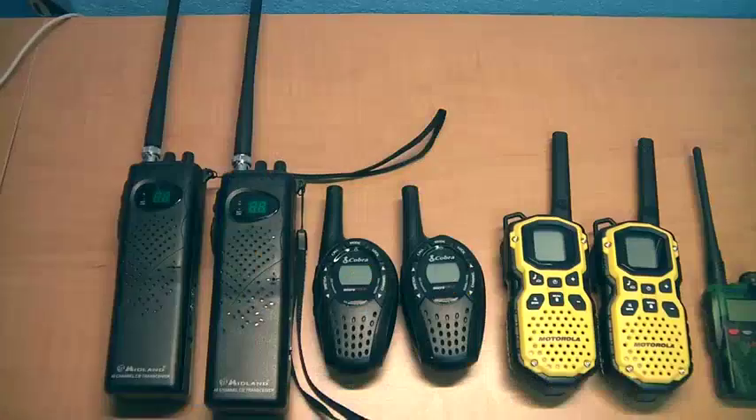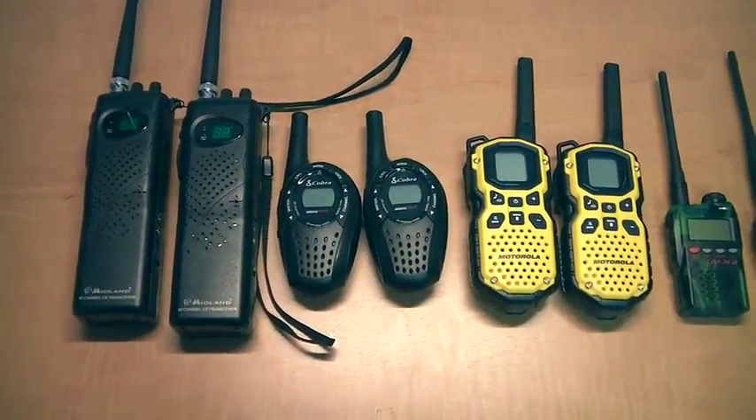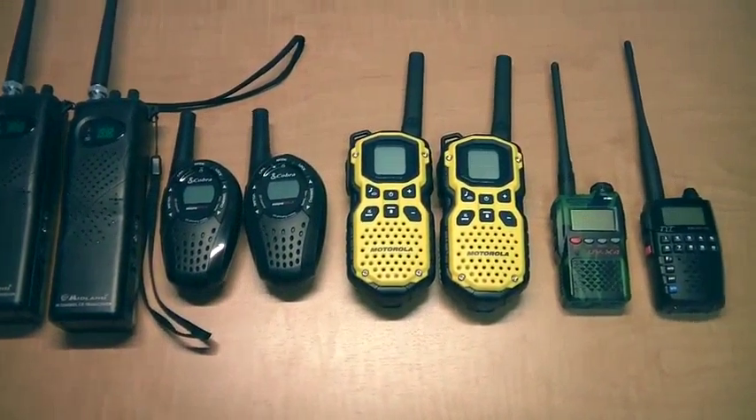I had to spend a bit of time researching what to buy, and in the end, I decided to actually test out four different radios under various conditions.